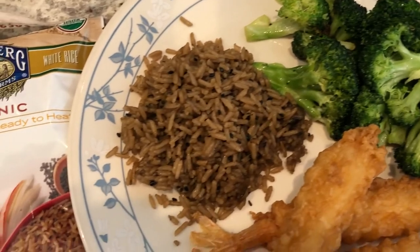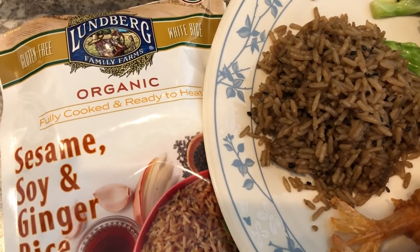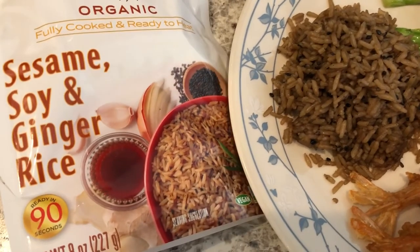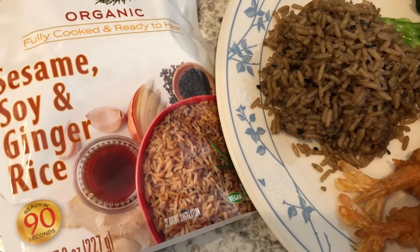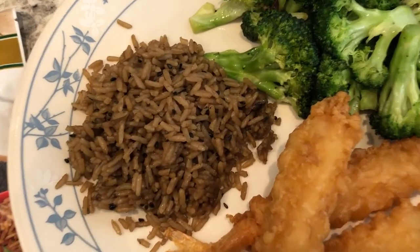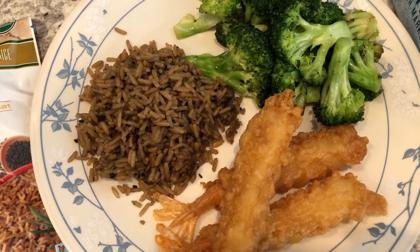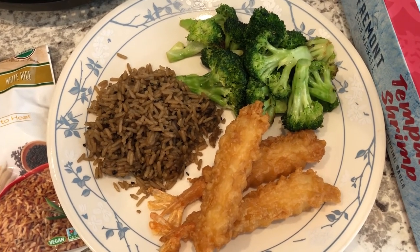In my pantry I really needed to use this up — it's been in there for a while. It is one of those microwave rice packets, Lundberg. It's white rice and the flavor is sesame soy and ginger. I thought it would have a stronger, more Asian flavor, and there are black sesame seeds in it, but it's really not that great — I probably would not buy this again. This is what we are having for dinner tonight, and we'll see you guys next time.